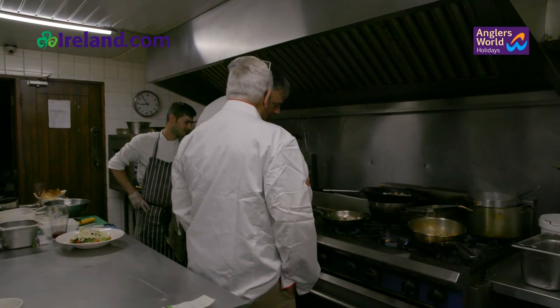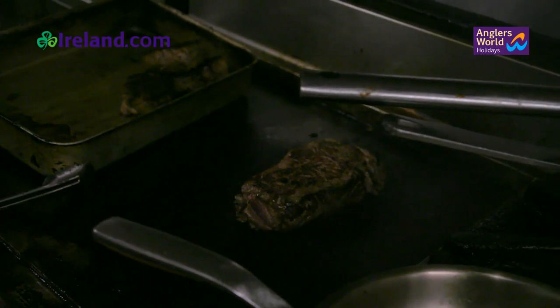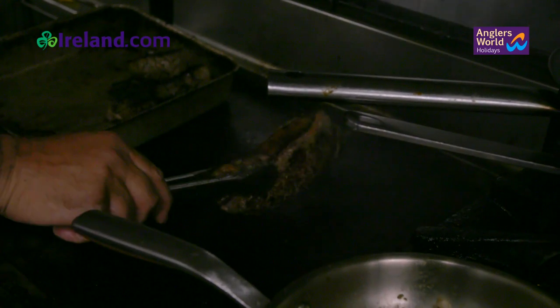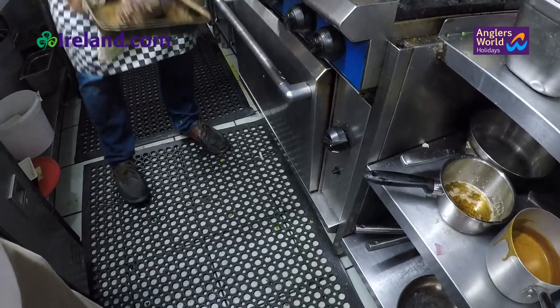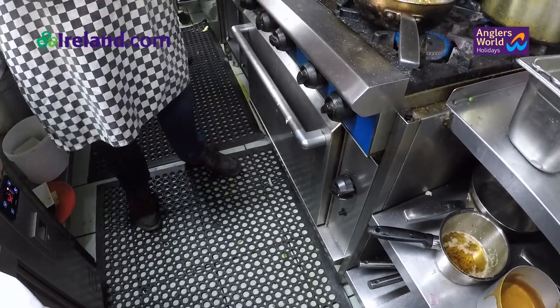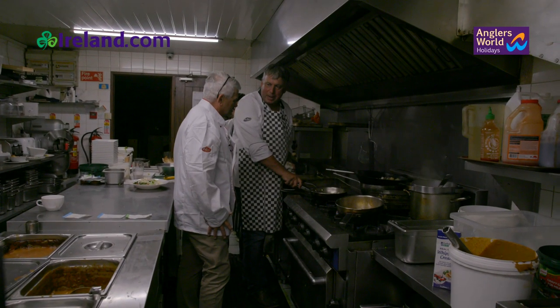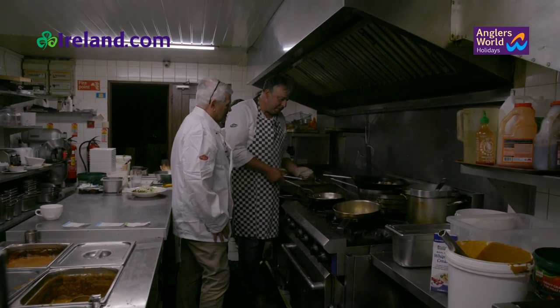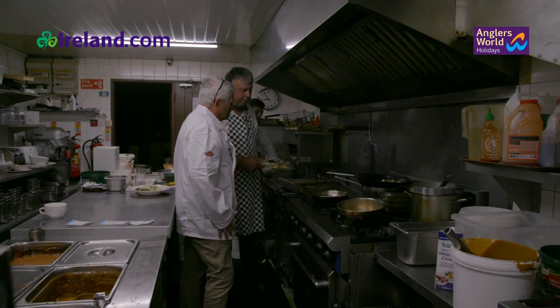Amazing, it must be two inches thick. Yeah, and the first thing is to render the fat really really hot, then get it boiled and sealed, and then we'll put it in the oven. A steak this size, to cook it say medium, it's going to take about 20 minutes in the oven. Medium rare, maybe 12 to 15 minutes.